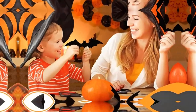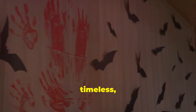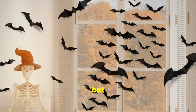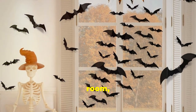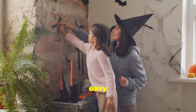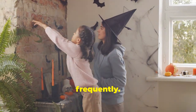You can never go wrong with bats for Halloween — they are classic, timeless, and always add that eerie vibe we all love. These bat wall decals are the perfect way to add a touch of spooky to any room, whether it's your living room, bedroom, or even your office space. They're super easy to apply and remove, making them perfect for last-minute decorators or those who love to change things up frequently.